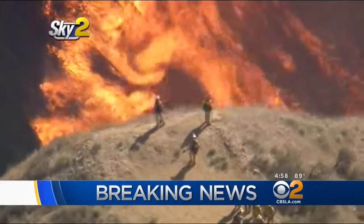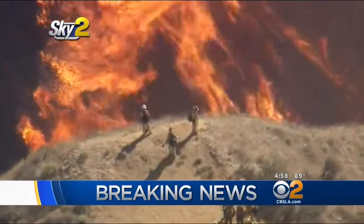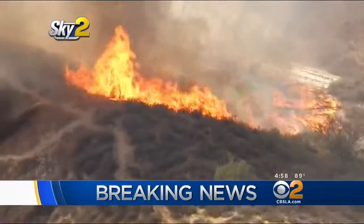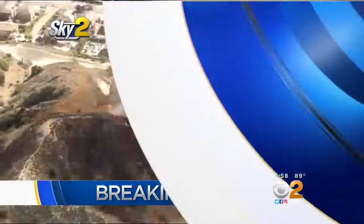We begin with breaking news at 5. Fire crews battle a fire in Cagle Canyon. It erupted just north of the 2-10 Freeway in Lake View Terrace and quickly threatened homes. CBS 2's Craig Herrera is live on the ground with some quick work by firefighters today.